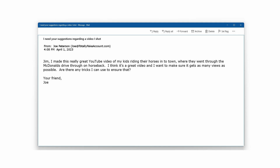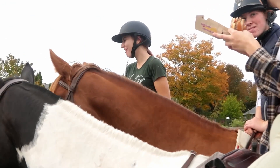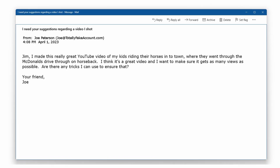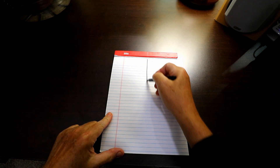Let's pretend that a friend of mine emailed me and said: 'Jim, I made this really great YouTube video of my kids riding their horses into town where they went through the McDonald's drive-thru on horseback. I think it's a great video and I want to make sure it gets as many views as possible. Are there any tricks I can use to ensure that?' I would invite my friend over to sit with me here in my office, and the first thing I would do is get out a notepad and a pen and draw a line down the middle from top to bottom so that I've got two columns. Over in the left column, I would write down words or short phrases that describe what the video is about.